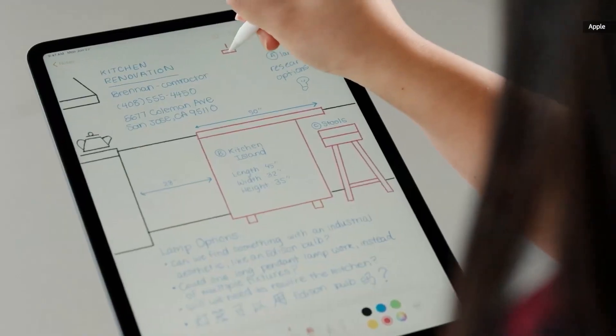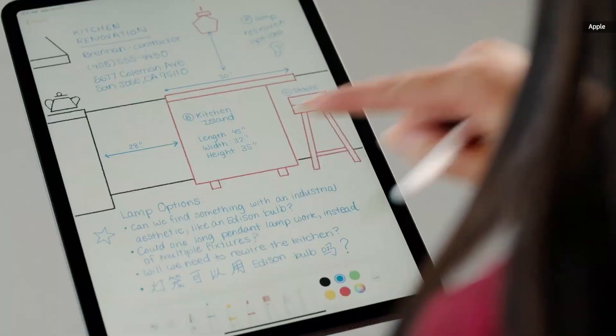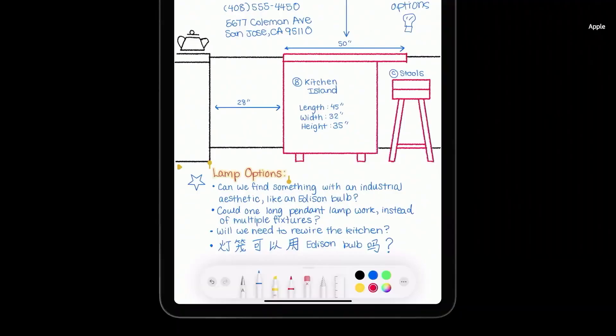I'm really excited to show you some of the great new features that we have for Apple Pencil and iPadOS this year. When I draw a simple shape and pause at the end, it'll automatically convert to that ideal shape. We've also made huge improvements to our handwriting recognition. I can double tap to select a word, or double tap again to select a line. I can easily change the color or move it around the document.